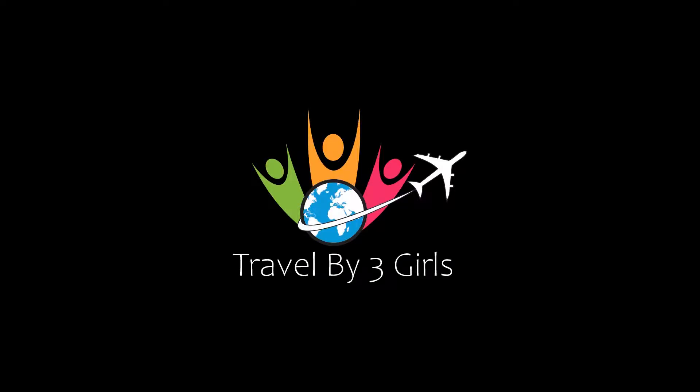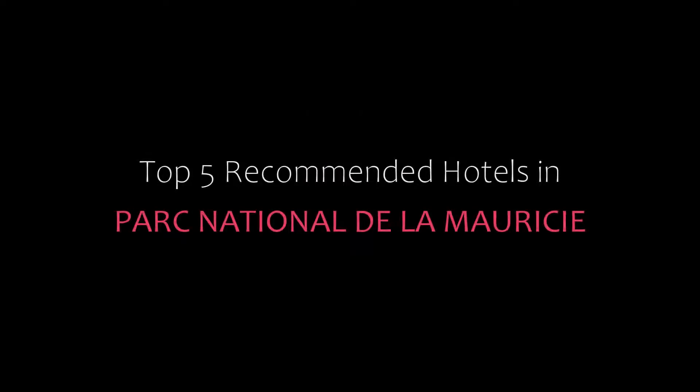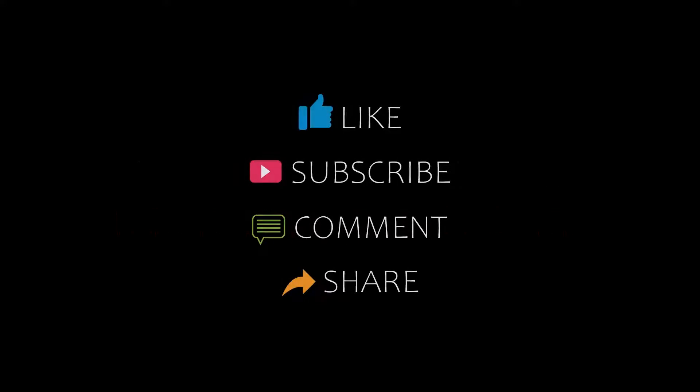Hi guys, welcome back to our YouTube channel. You are now watching our video of top recommended hotels. Please subscribe to my channel and don't forget to like, share, and comment. Let's start the video.